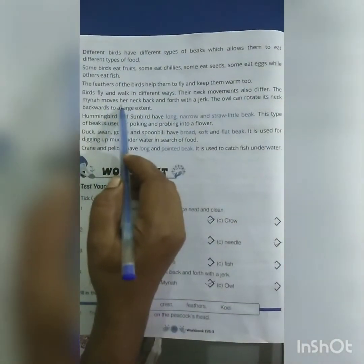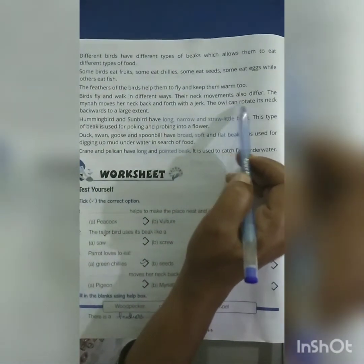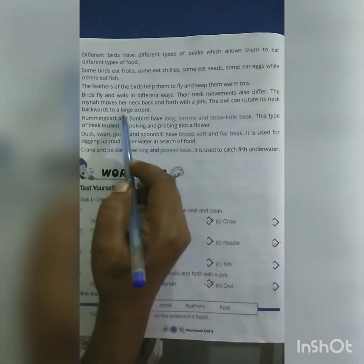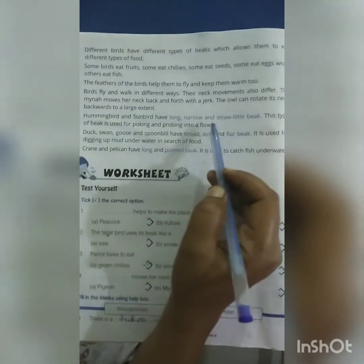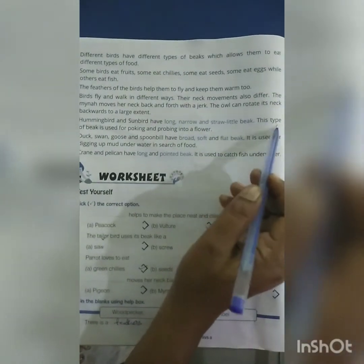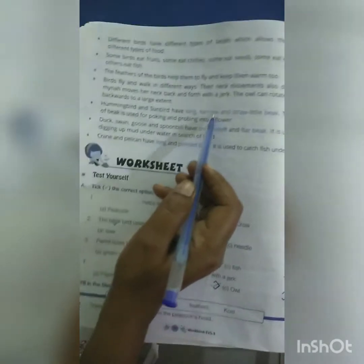The maina moves her neck back and forth like a train. The owl can rotate its neck backwards to a large extent. Hummingbird and sunbird have a long, narrow and slender beak. This type of beak is used for poking and probing into flowers.